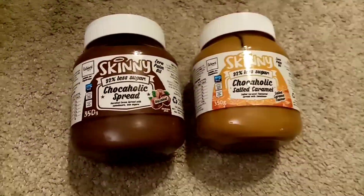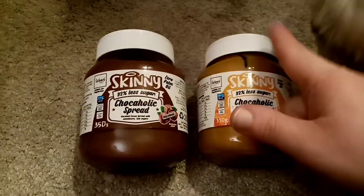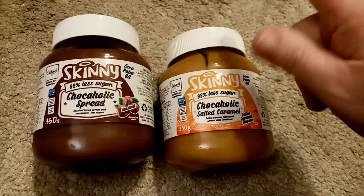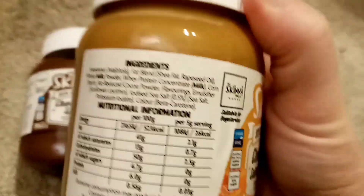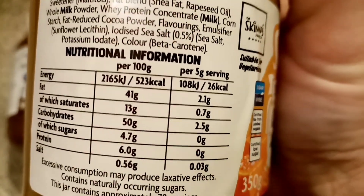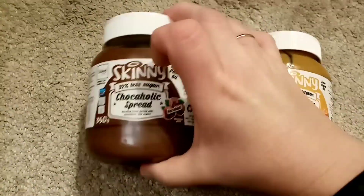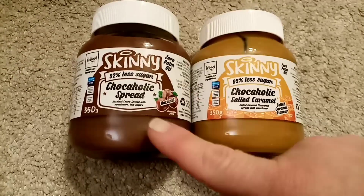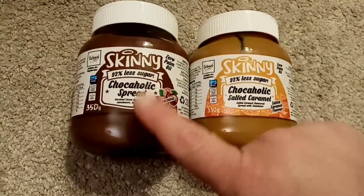I picked these up in Aldi. I've had this one before and it is absolutely delicious — you can't really tell much difference to Nutella. This one I haven't had before and we've just tried a little bit on the end of a spoon and it is very very nice. My daughter's telling me it's 26 calories a teaspoon, and this one is 25 calories a teaspoon. I reckon that one would be really nice on porridge. These are in Aldi at the moment — I think they were £2.29. Highly recommend this one, and this one is very nice too.